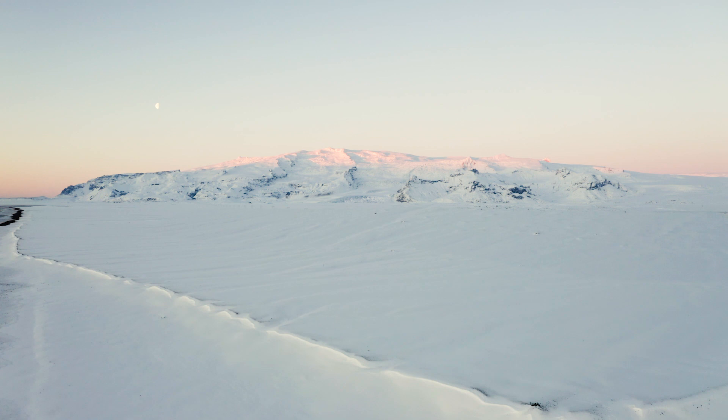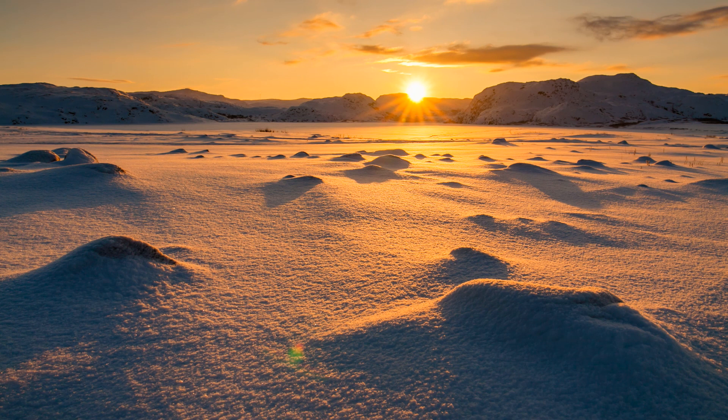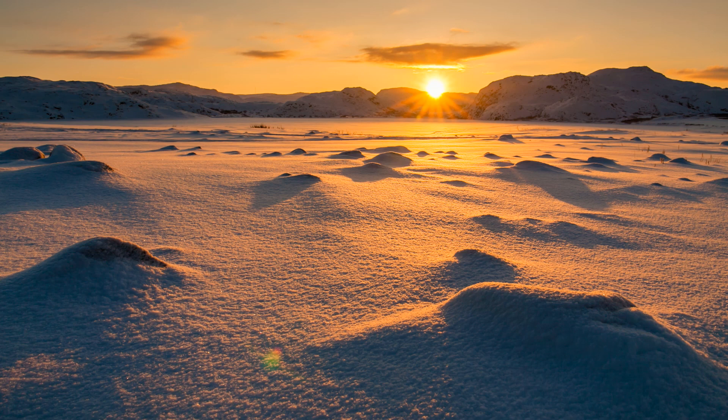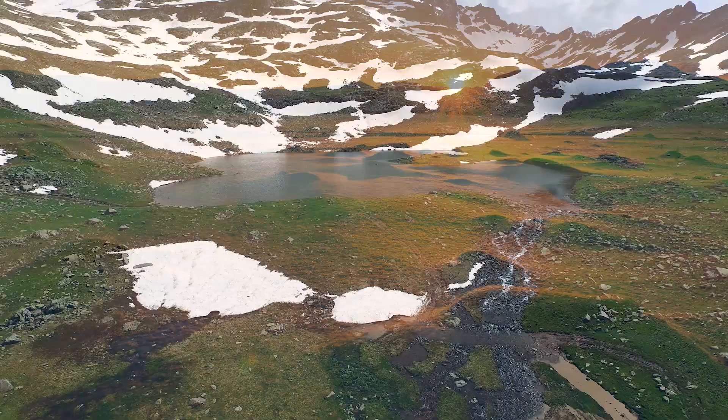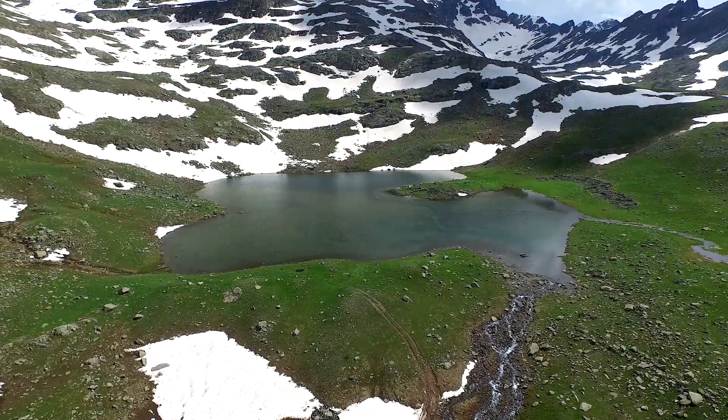The seemingly barren expanse of tundra stretches across many countries and states, including Russia, Iceland, Greenland, Canada, Scandinavia, and Alaska. During the long dark winter, the average temperature remains well below freezing, and in the short summer, the temperature only rises to just above freezing. The tundra receives surprisingly little precipitation, mostly in the form of snow.